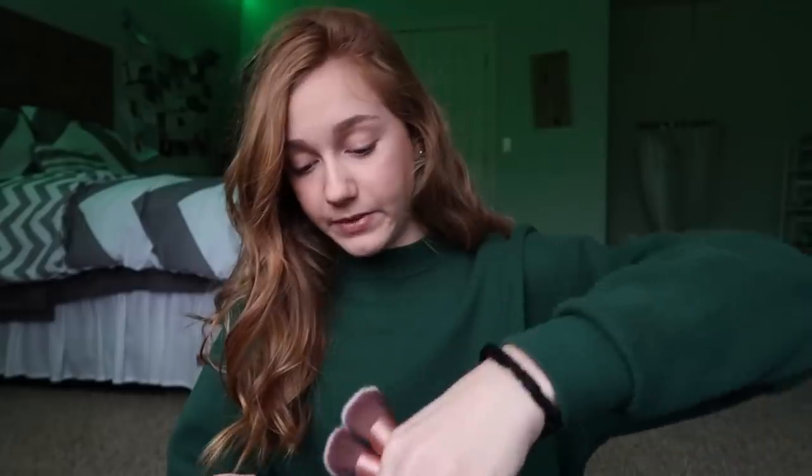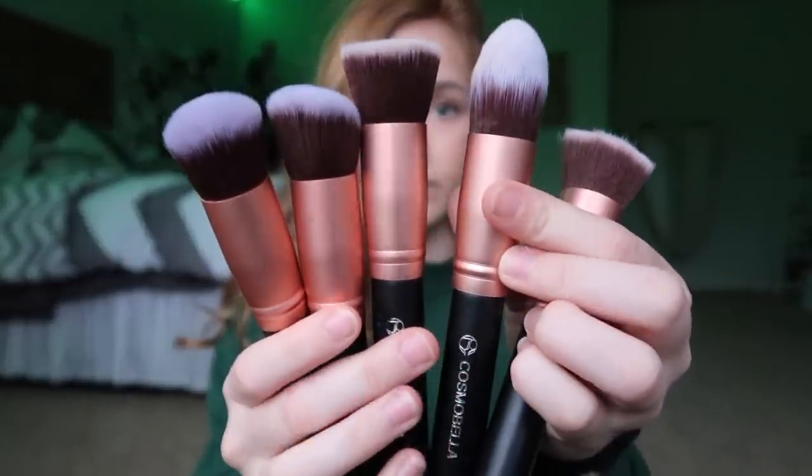I tried out foundation with another brush and I liked how it worked. There's a ton of brushes — five of the bigger face brushes and then a whole bunch of eye brushes. It's really nice and I recommend these a lot.